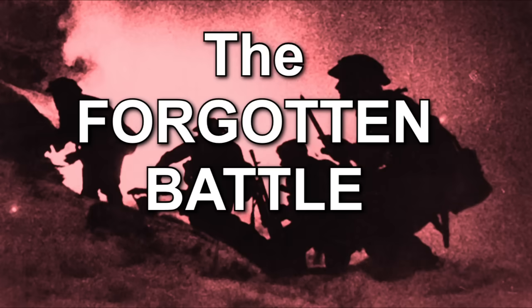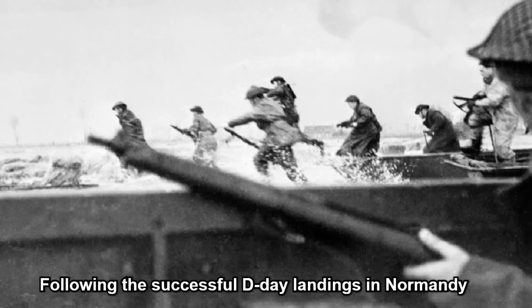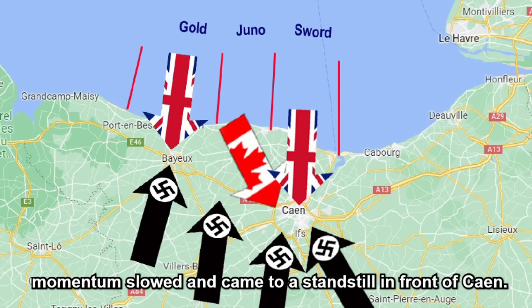The Forgotten Battle. The biggest tank battle in British Army history. Following the successful D-Day landings in Normandy, momentum slowed and came to a standstill in front of Caen.